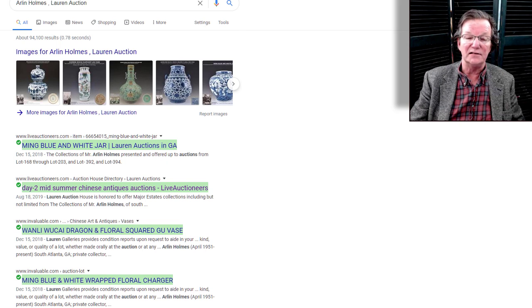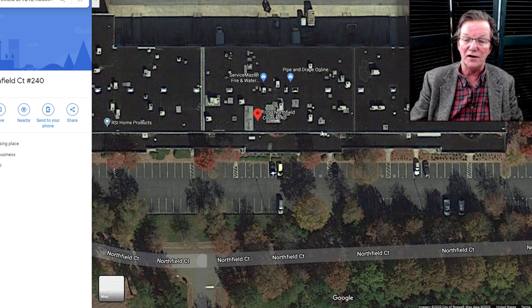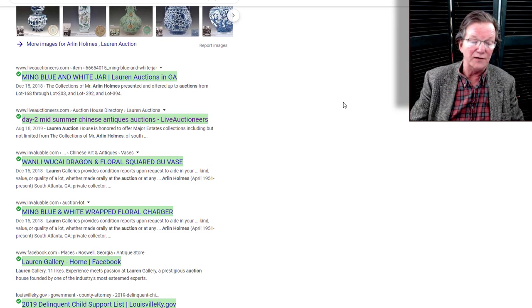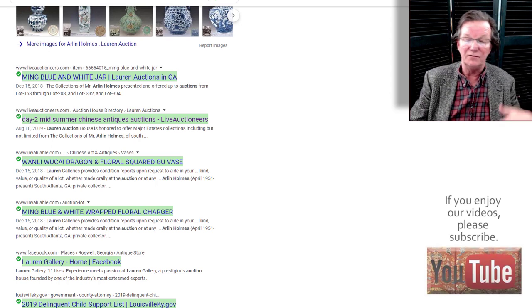I went to Google Earth just to make double sure they were in the same place. Here's 1050 Northfield Court Unit 125, and here is 1050 Northfield Court Unit 240 — they're in exactly the same place, in a little strip mall. The other thing that caught my eye was the name Arlen Holmes appearing repeatedly as provenance for the Roswell auction. I Googled him, and it turns out that a year ago his estate was being handled at Loran Galleries. So it's fairly safe to assume there's a connection between Loran Galleries and Roswell Galleries. Why they came up with a new name, I don't know — they don't even have a website for it yet.